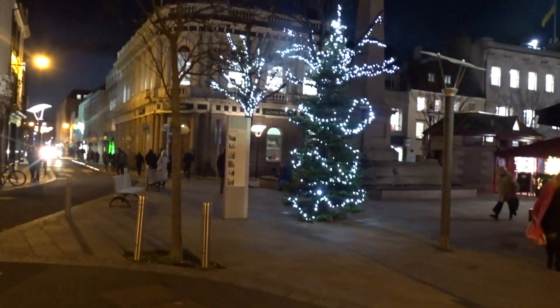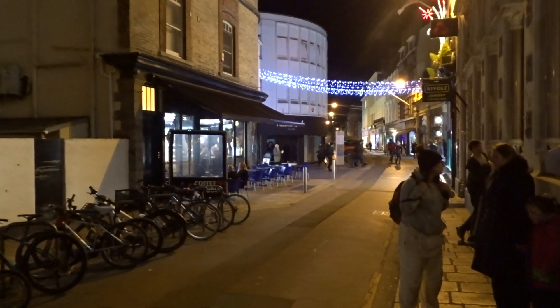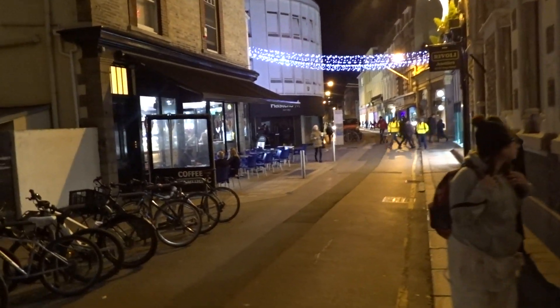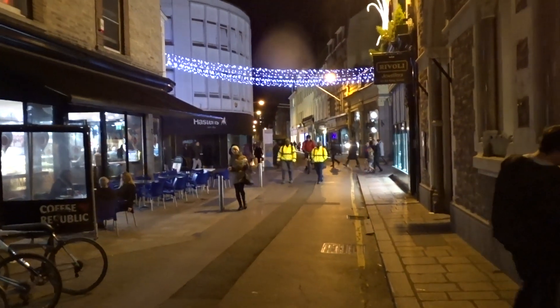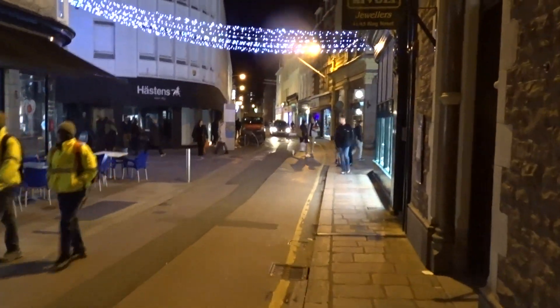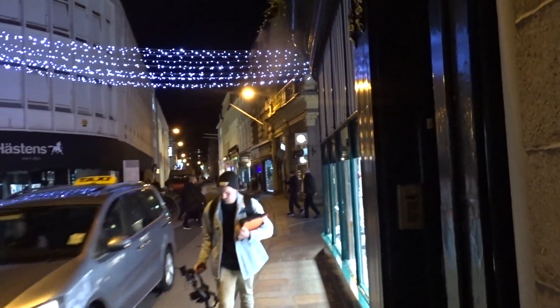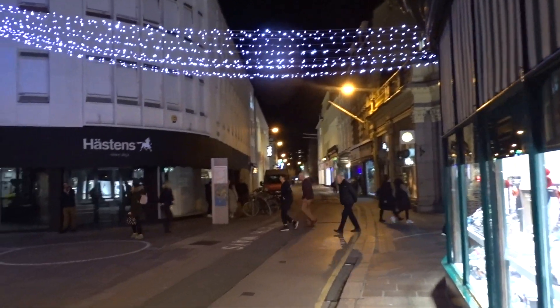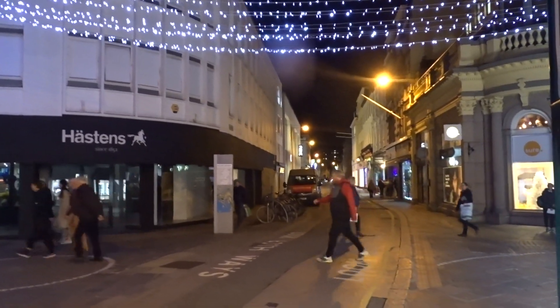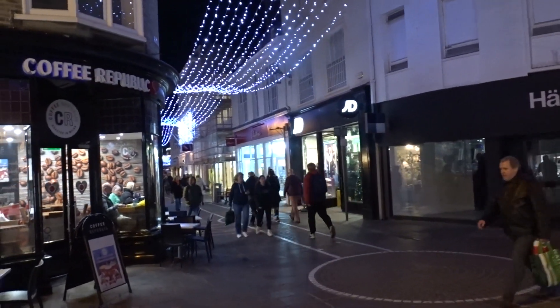We're now on Broad Street, heading up onto the main street. You can see the lights here — I'll show you the lights going up towards Charing Cross, and then we'll head the other way. I'll go up and show you the lights along Halkett Place, because that's been really well lit up this year. We'll go have a look at the market after that, and then I've got to show you the new decoration they've got in West Centre — that's pretty cool. But there are your lights.